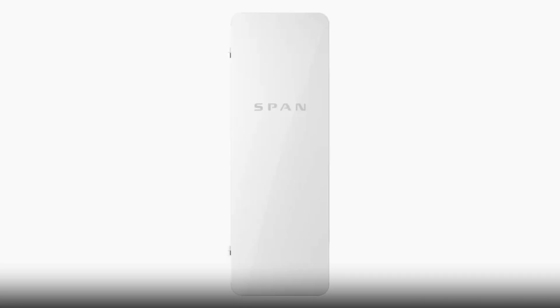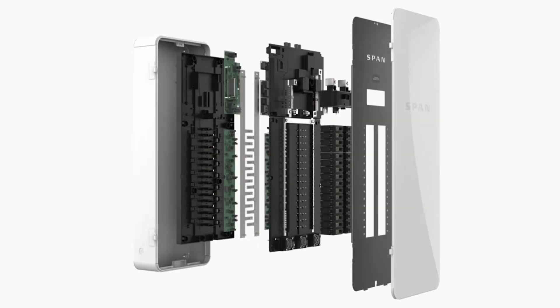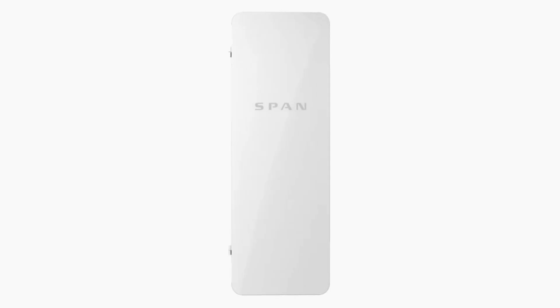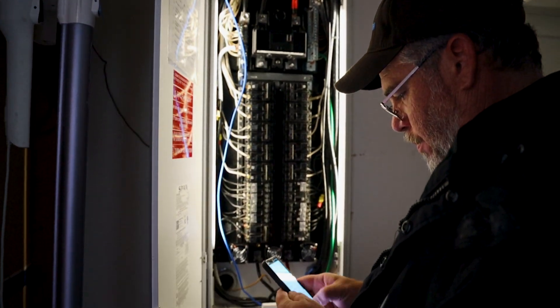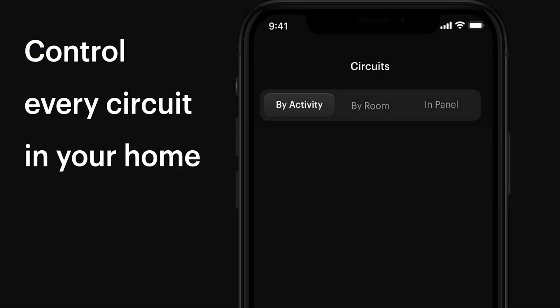With load controller integration like the Span Smart electrical panel, the Enphase 5P optimizes energy consumption, giving you proper control over your power usage. With the Span Smart electrical panel, you have control over your home right from your fingertips, so that you have your energy your way. Check out our in-depth video taking a deep dive into all the benefits that Span has to offer you.